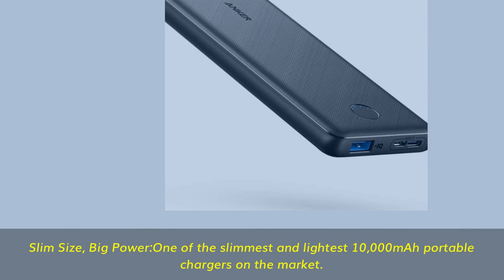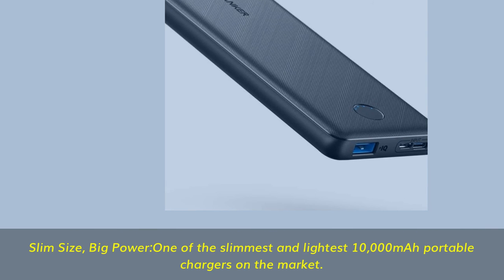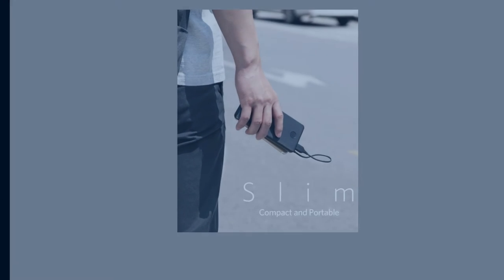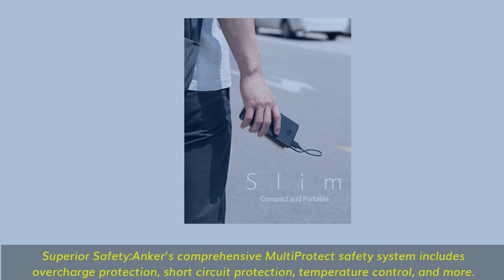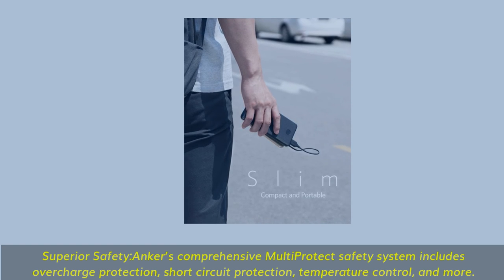Slim size. Big power. One of the slimmest and lightest 10,000mAh portable chargers on the market. Superior Safety: Anker's comprehensive multi-protect safety system includes overcharge protection, short-circuit protection, temperature control, and more.